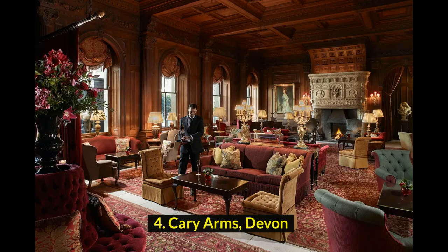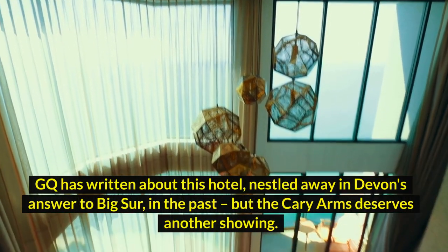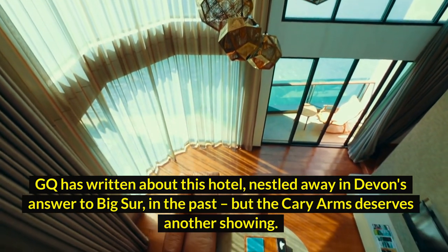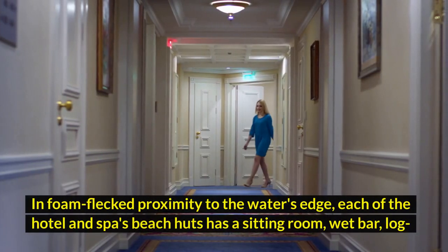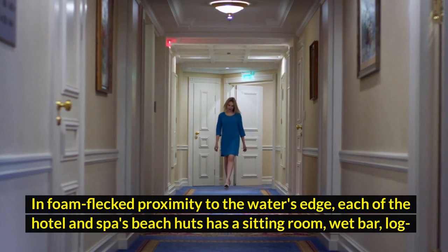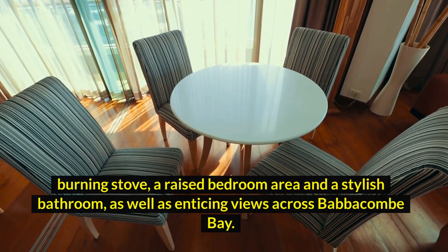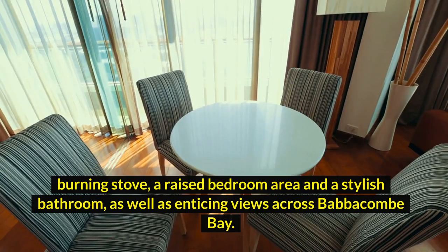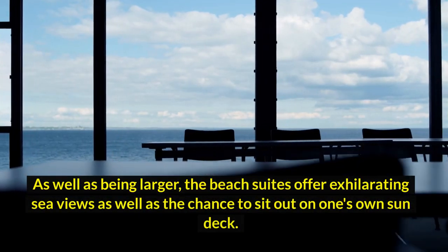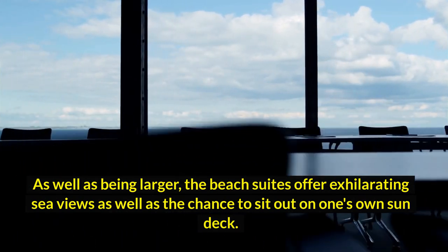4. Carry Arms, Devon. GQ has written about this hotel nestled away in Devon's answer to Big Sur in the past, but the Carry Arms deserves another showing. In close proximity to the water's edge, each of the hotel and spa's beach huts has a sitting room, wet bar, log-burning stove, a raised bedroom area, and a stylish bathroom, as well as enticing views across Babacombe Bay. The beach suites offer exhilarating sea views, as well as the chance to sit out on one's own sun deck.